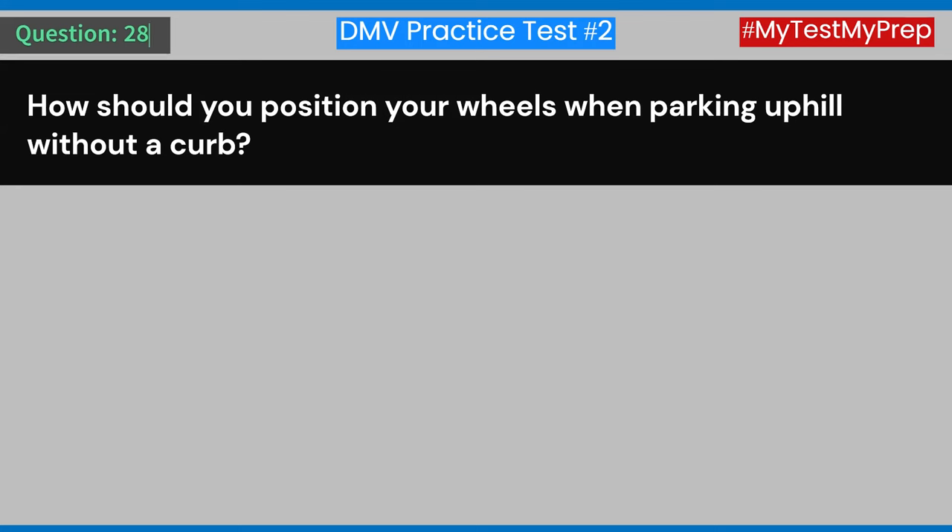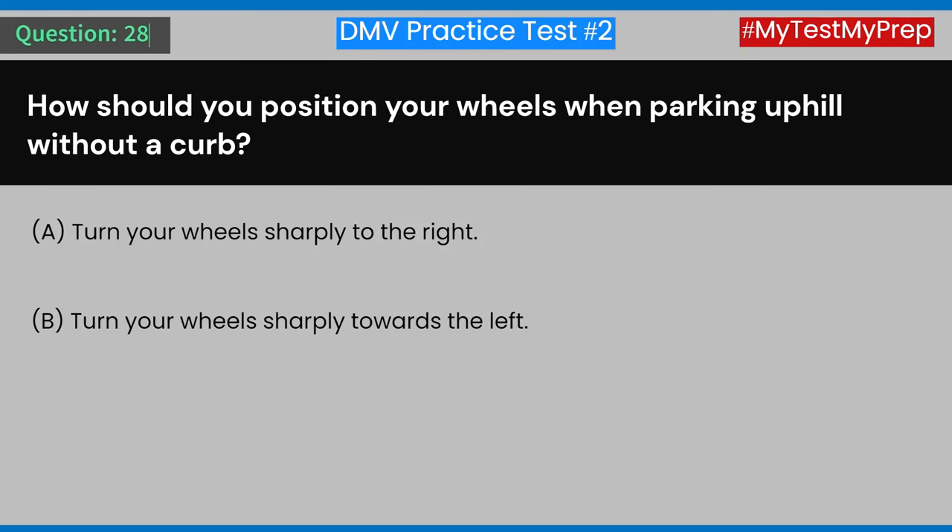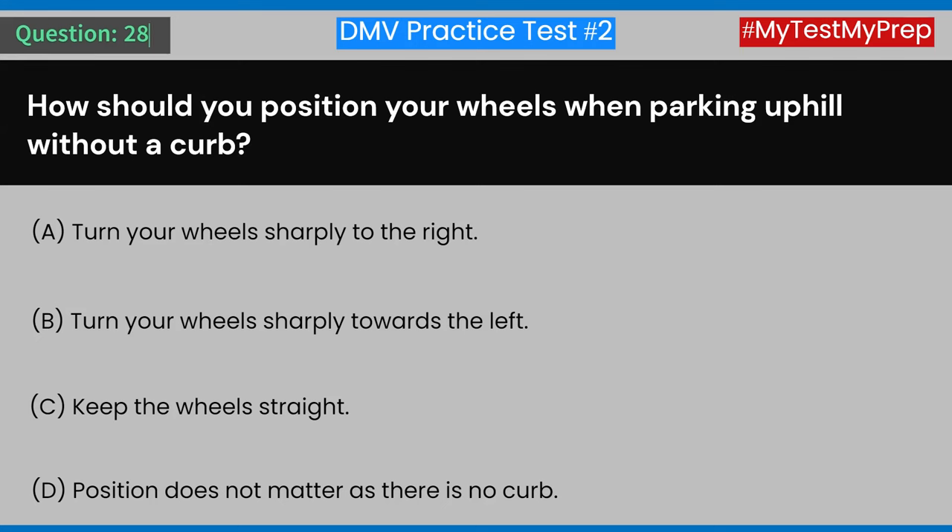Question 28: How should you position your wheels when parking uphill without a curb? A) Turn your wheels sharply to the right. B) Turn your wheels sharply to the left. C) Keep the wheels straight. D) Position does not matter as there is no curb. Answer: A) Turn your wheels sharply to the right.